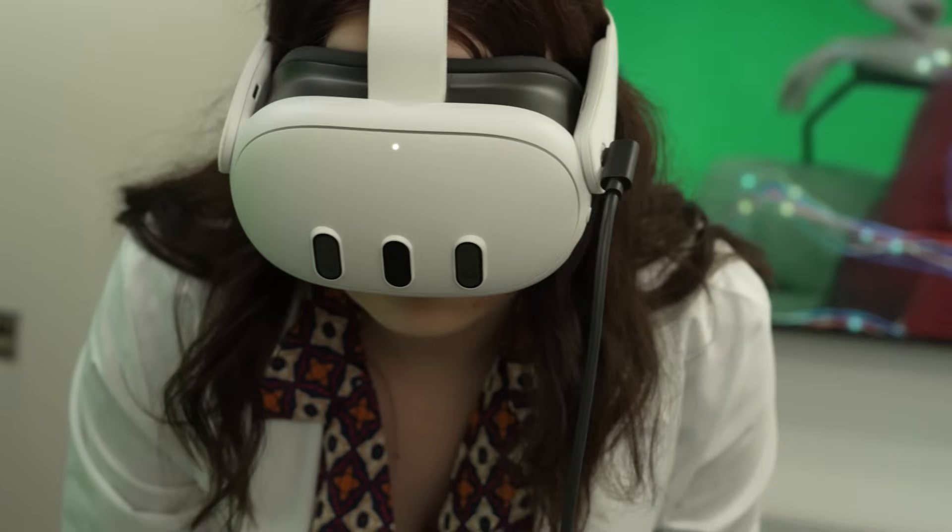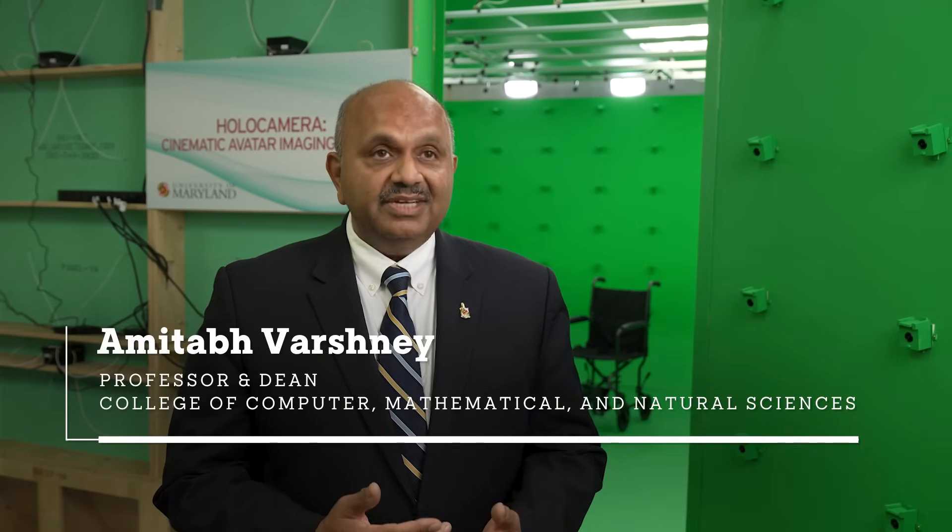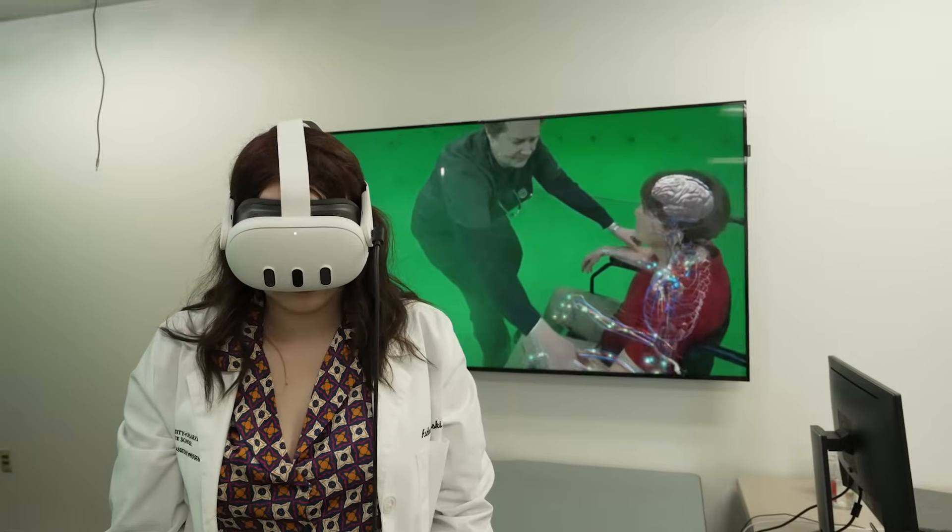This is where the next generation of teaching and learning will happen. How can we bring the same advantages of immersive recall into the education and training for the healthcare profession?